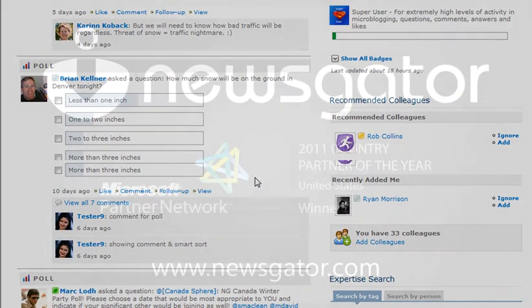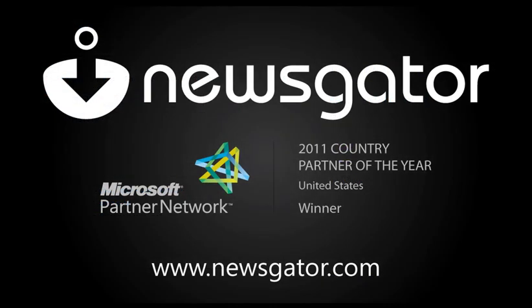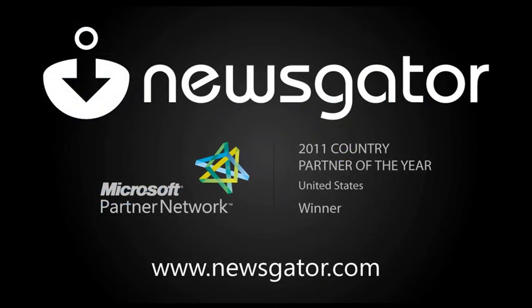Cast your vote. Watch as polls and other new exciting features streamline your company's internal processes. To find out more about how Newsgator can guide your organization towards a more profitable and collaborative working environment, please visit our website at www.newsgator.com. Thank you.